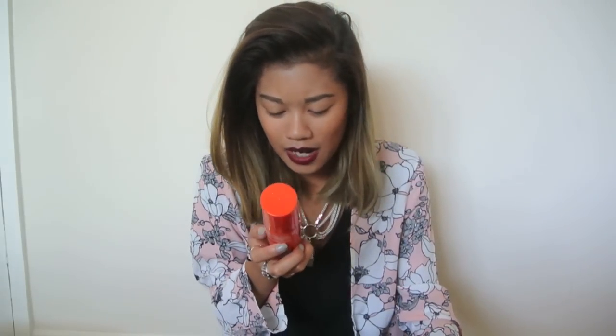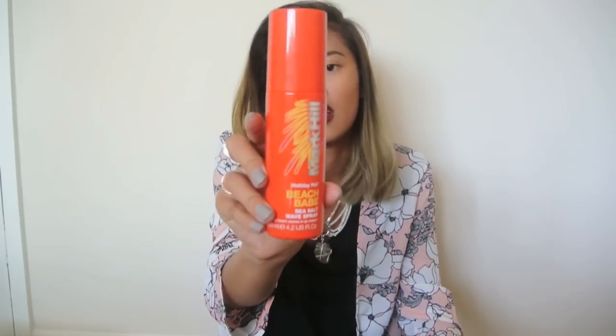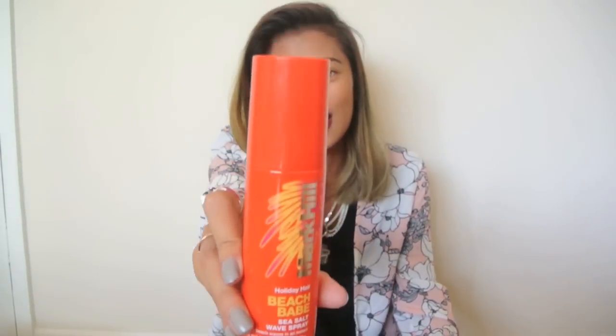Next we have my sea salt spray. This spray is literally amazing. It really does give you kind of like day-two hair on day one. It's by Mark Hill, by the way, and I picked it up from Boots.